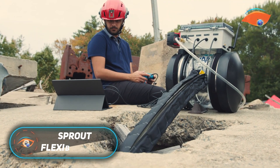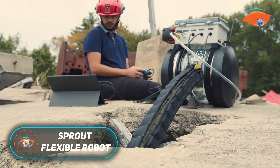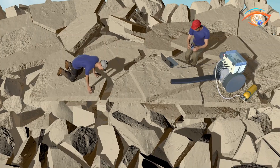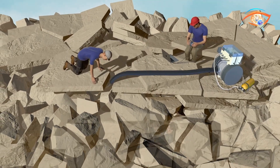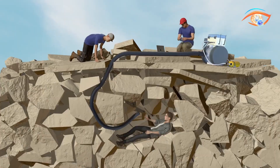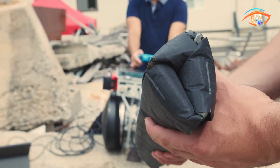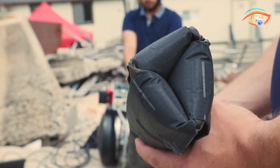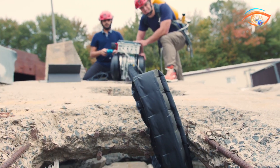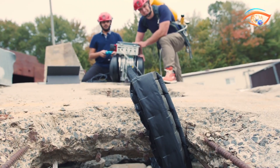Sprout is an innovative soft robot developed by MIT Lincoln Laboratory and the University of Notre Dame to assist first responders during structural collapse disasters. Unlike traditional rigid robots, Sprout is a vine robot — a flexible, inflatable tube that grows by unfurling from a base — enabling it to maneuver through tight, unstable rubble. Its soft body allows it to bend around obstacles and enter confined spaces without causing further damage or becoming stuck.